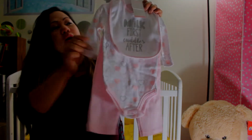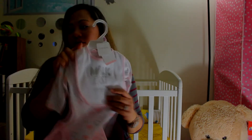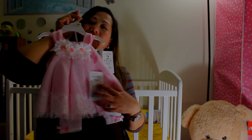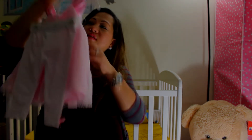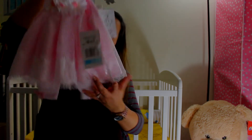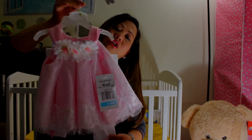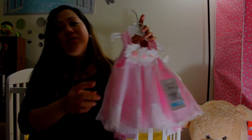It's a pink one with a heart design, for six to nine months. This one is so cute and so pretty — it's a two-piece set that says 'Rare Edition.' It has leggings inside. I think it's really cute to wear for our little princess, and this one is three to six months.